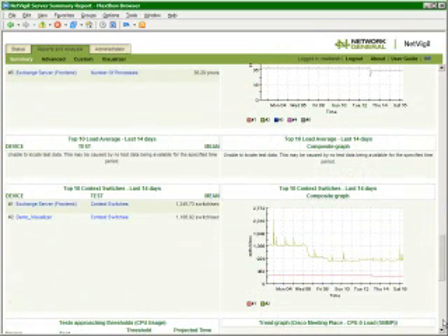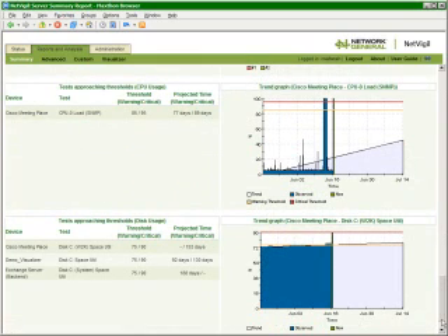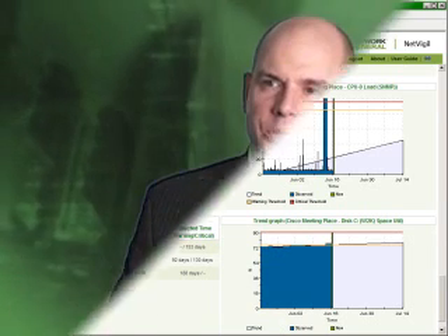IT managers can invest their budget dollars where they'll have the largest impact, and the business owners have the empirical evidence they need to ensure that their investment is being used in the best possible way. VoIP Forensics is the solution that provides intelligence about unified communications at every step along the way.